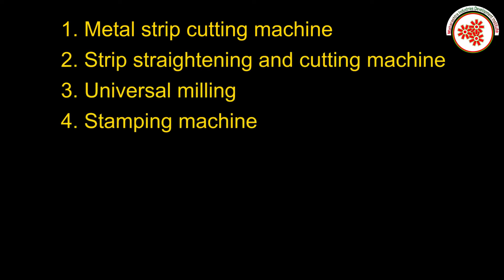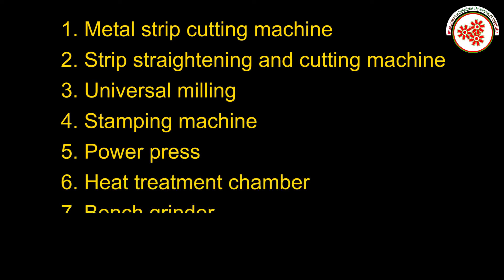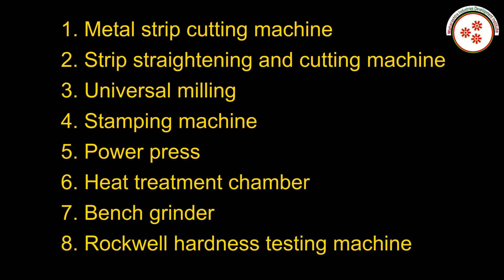Plant and machinery required: metal strip cutting machine, strip straightening and cutting machine, universal milling, stamping machine, power press, heat treatment chamber, bench grinder, and Rockwell hardness testing machine.